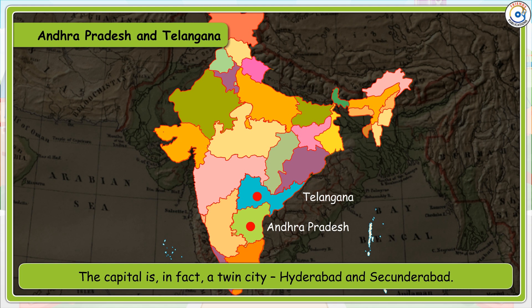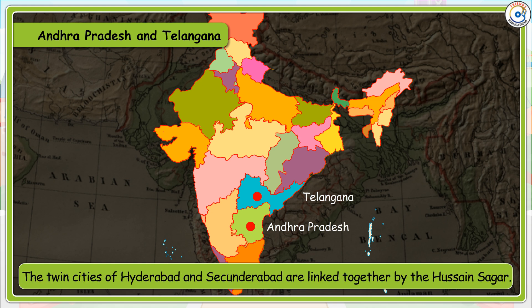The capital is, in fact, a twin city — Hyderabad and Secunderabad. The twin cities of Hyderabad and Secunderabad are linked together by the Hussain Sagar.